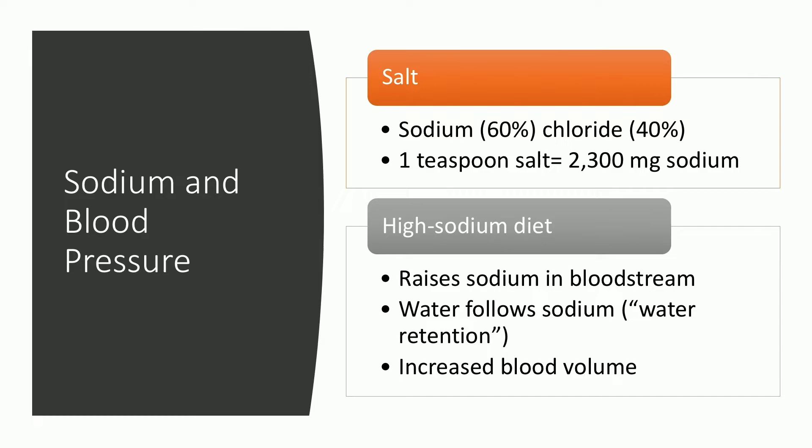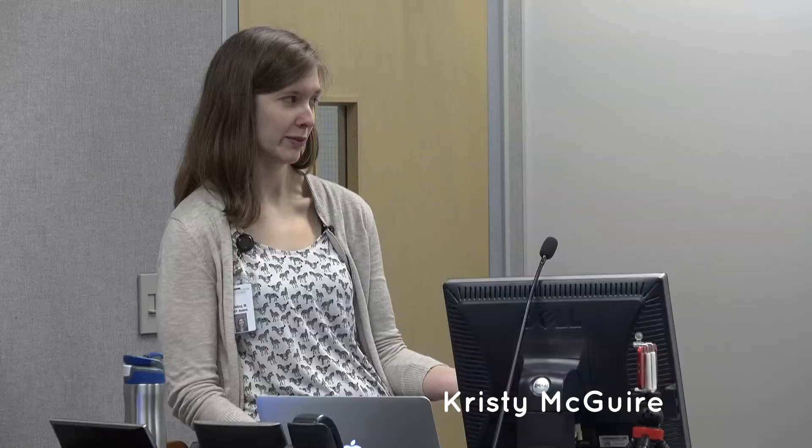The average American consumes 3,400 milligrams of sodium per day, but the 2015–2020 Dietary Guidelines and Healthy People 2020 recommend less than 2,300 milligrams per day. A survey asked people how much sodium they thought they consumed — 97% either didn't know or underestimated. Most people really don't understand, unless you're intentionally tracking it, how much sodium you consume.